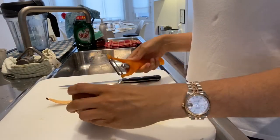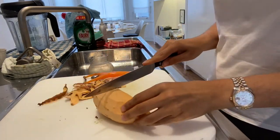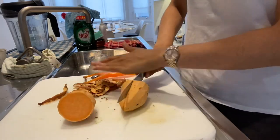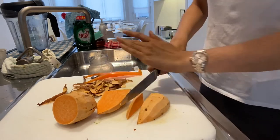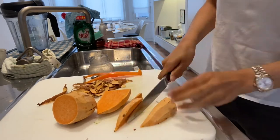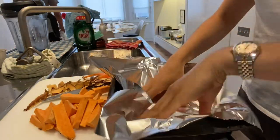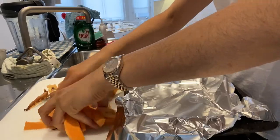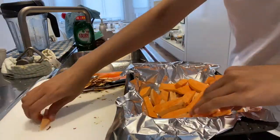I like to peel my sweet potatoes because the skin gets quite dirty, then I cut them into small wedges so they cook as quickly as possible. I've preheated the oven to 200 degrees Celsius and these are going to roast for about 45 to 50 minutes until they're caramelised and soft inside. I line a roasting tin with foil to make it easier to wash up, then put the sweet potatoes in and drizzle over some olive oil and a big pinch of salt.